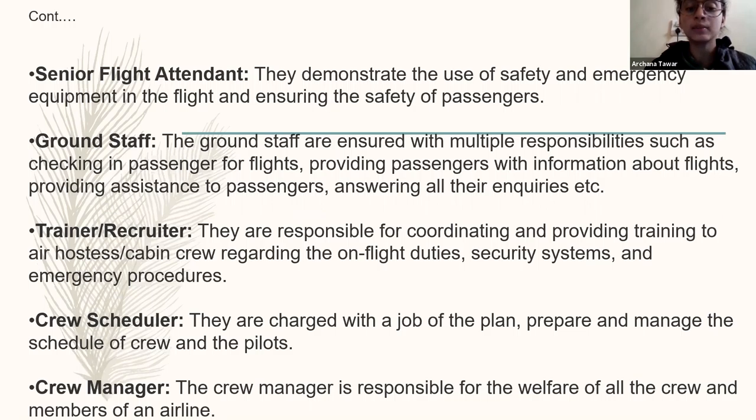Next is the trainer. They are responsible for coordinating and promoting the air hostess starting regarding all flight duties. Trainers and recruiters help the cabin crew — basically they help cabin crew on how to perform in the airline. They take a pre-test of the air cabin crew before going on board. They check their grooming, recheck their communication skills, give one situation to the cabin crew, and ask how they are going to deal with that particular situation. There are also crew members who are more members of the airline.